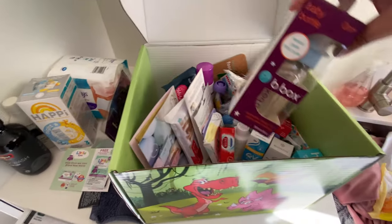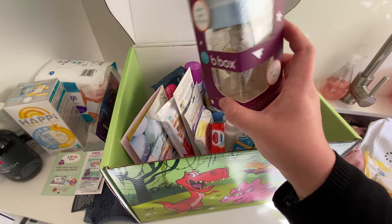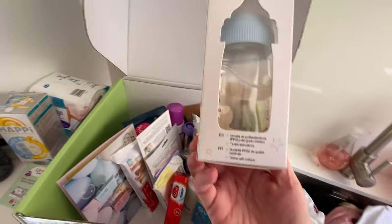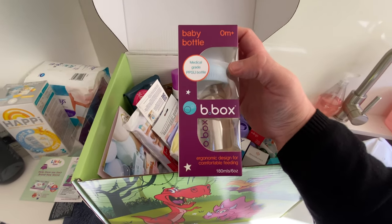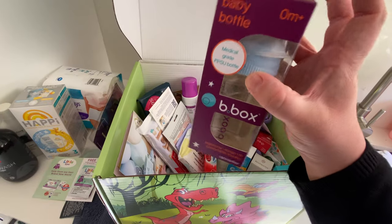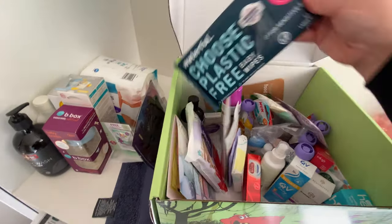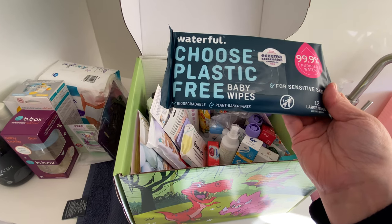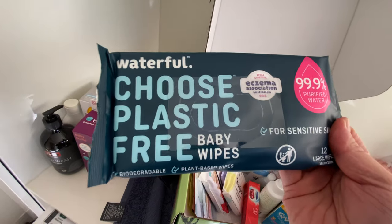This looks like a b.box baby bottle — it's only small, 180 mils, with an anti-colic teat. That looks awesome. It has no BPA, no PVC, and no phthalates, which is great. There are also some Waterful baby wipes for sensitive skin — 99.9% purified water — very handy to keep in the baby bag because they don't take up too much space.